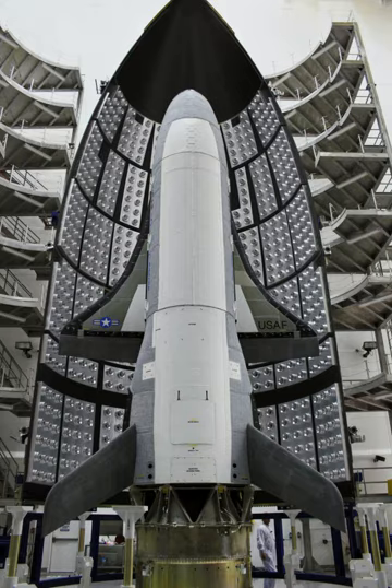The X-37 orbital test vehicle is a reusable robotic space plane. It is an approximately 120% scale derivative of the Boeing X-40, measuring over 29 feet in length, and features two angled tail fins. The X-37 launches atop an Atlas V-501 or a SpaceX Falcon 9 rocket. The spaceplane is designed to operate in a speed range of up to Mach 25 on re-entry. Technologies demonstrated include an improved thermal protection system, enhanced avionics, an autonomous guidance system, and an advanced airframe. The spaceplane's thermal protection system incorporates silica ceramic tiles.